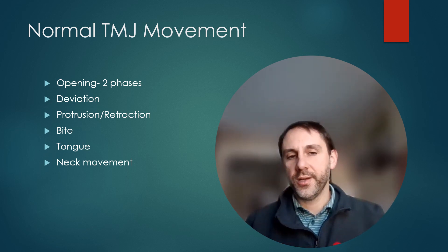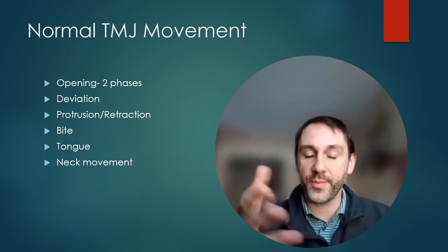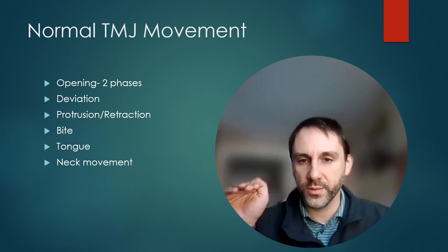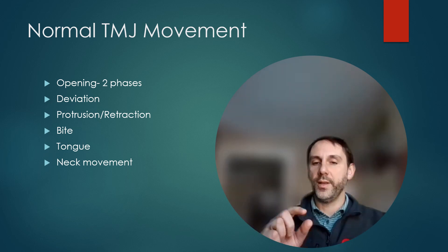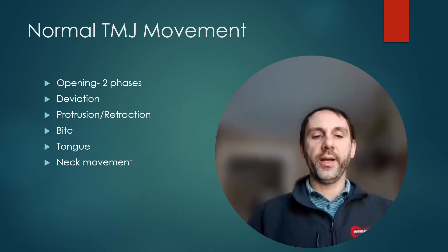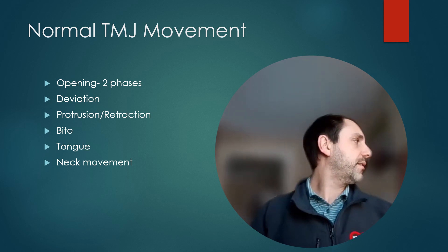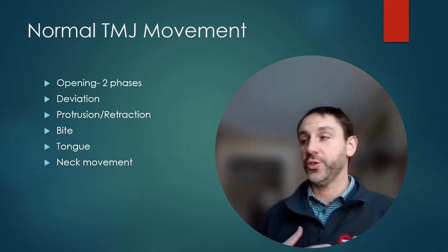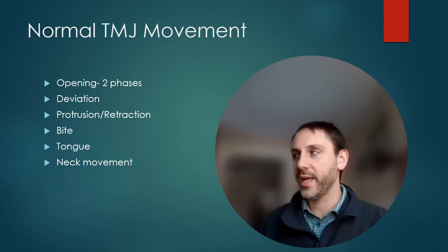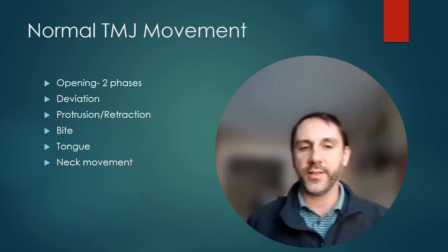You've probably never thought about where your tongue is in your mouth until just now. At rest — when you're not chewing, talking, or manipulating food — your tongue should be stuck to the roof of your mouth, not just the tip but the entirety of the tongue, with the teeth slightly apart. Teeth should never be touching unless you're chewing. For neck movement, a good screen is: turn your head fully right and left — are they symmetrical? Can you look over your shoulder without straining? You should also be able to bring your chin to your chest and your head toward the ceiling.